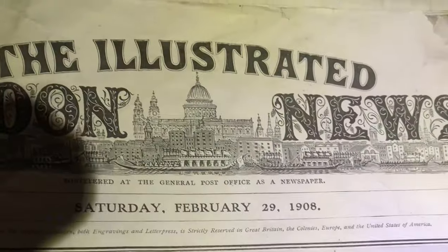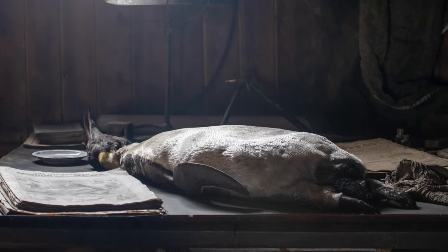Acknowledging that the men wintered over in 1911, seeing a newspaper from 1908 shows just how little communication the men had with the outside world.